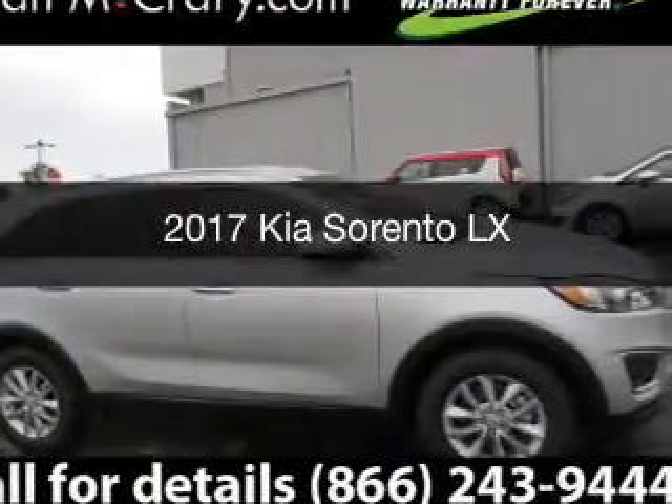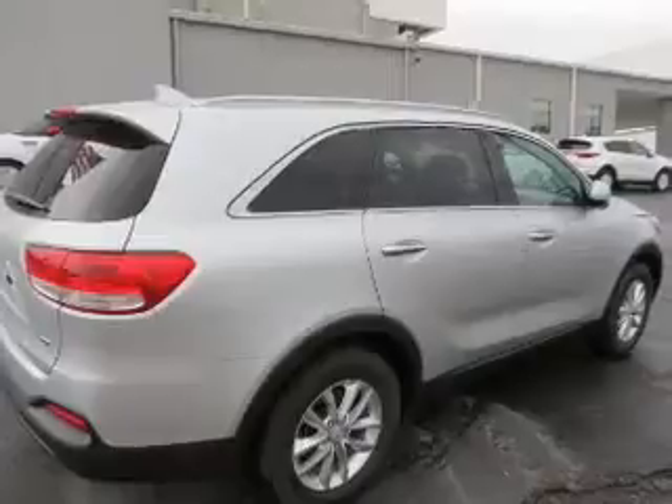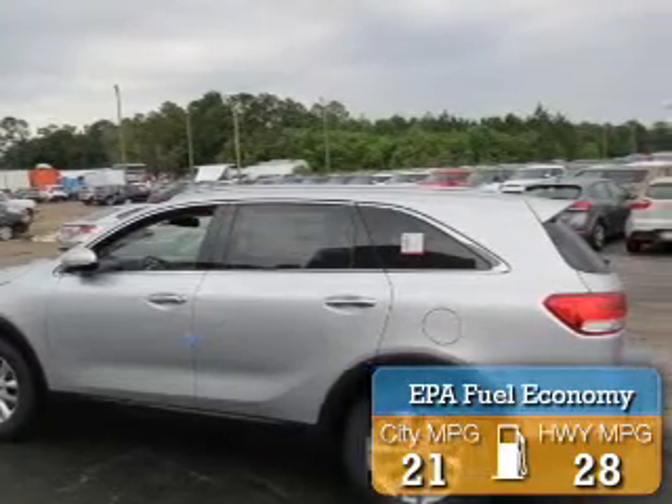This is a new 2017 Kia Sorento. It's powered by front-wheel drive engine and an automatic transmission. Great fuel efficiency saves you money by requiring fewer trips to the gas station.